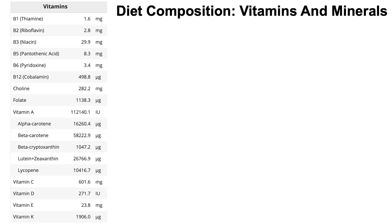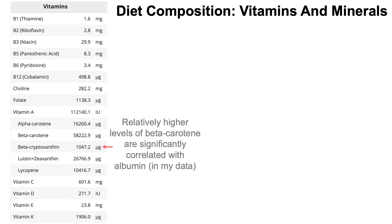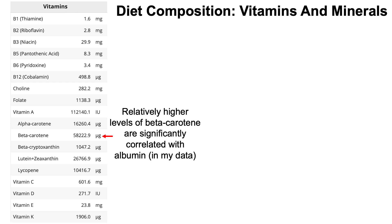What about vitamins and minerals? This is the average intake over the 43-day period. Notable: my beta-carotene intake is about 58,000 micrograms (58 mg) per day. In my data, higher beta-carotene is associated with higher albumin — which is elevated in youth and associated with reduced all-cause mortality risk — so I shoot for relatively high beta-carotene daily.